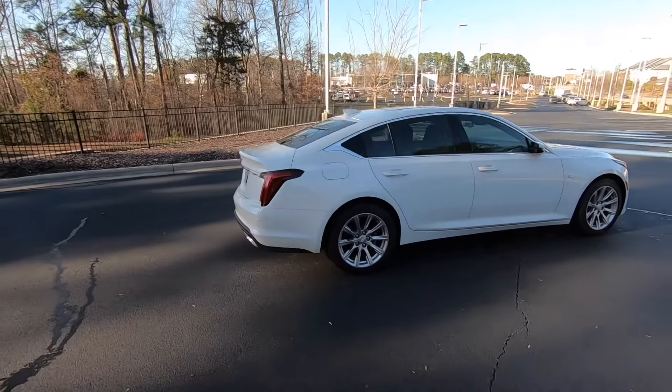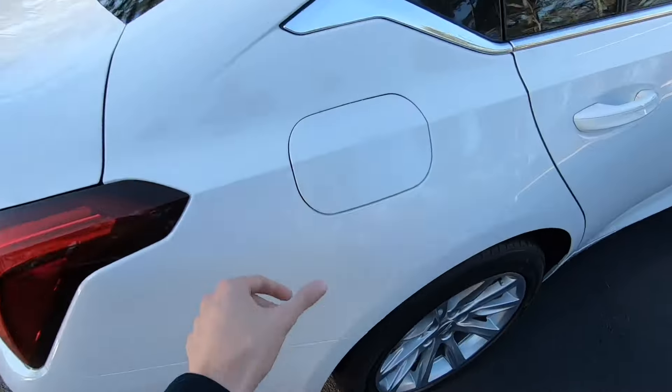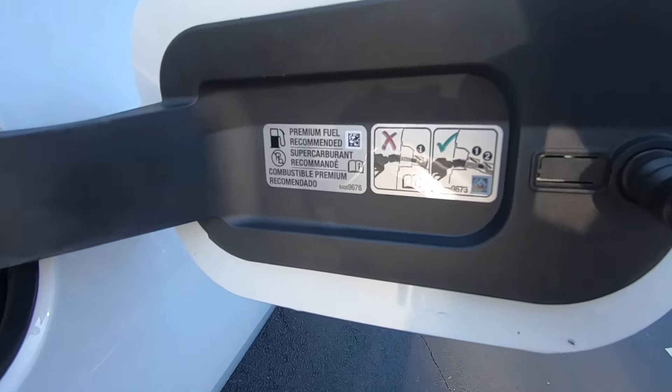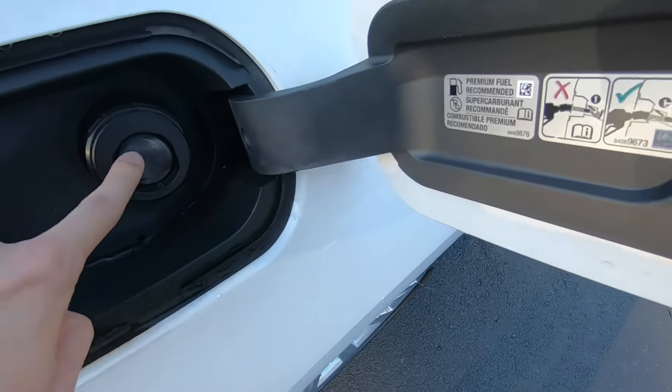Moving around to the side, you can see we have the gas fill-up here. This does have the capless gas fill system. With this motor, premium fuel is recommended — 93 octane.